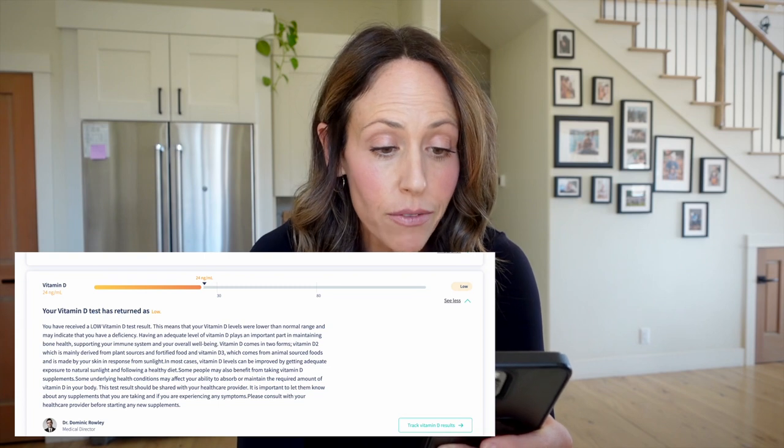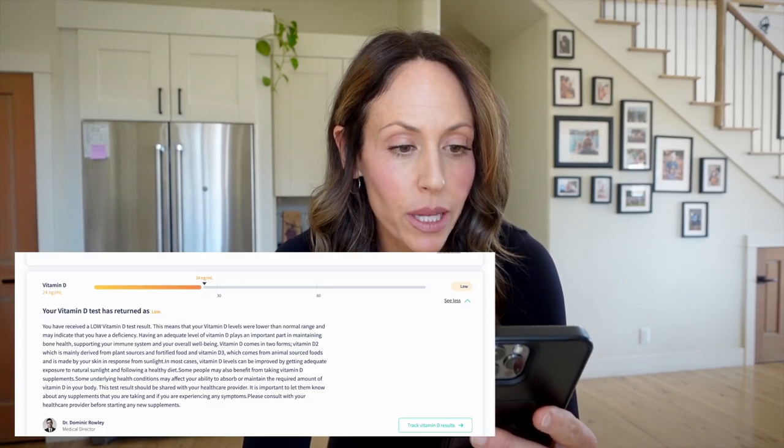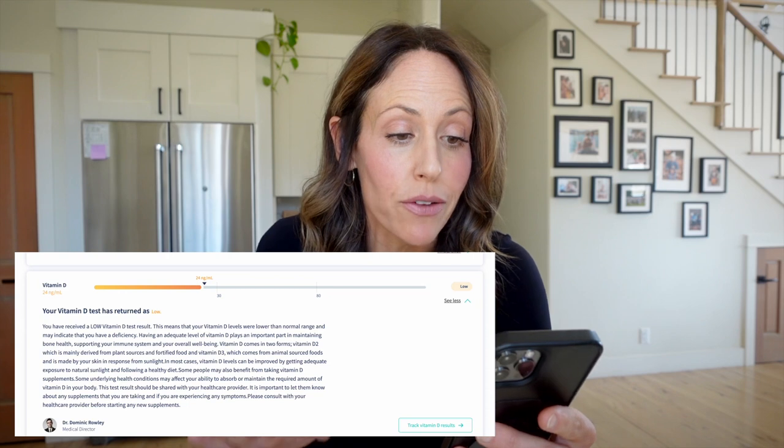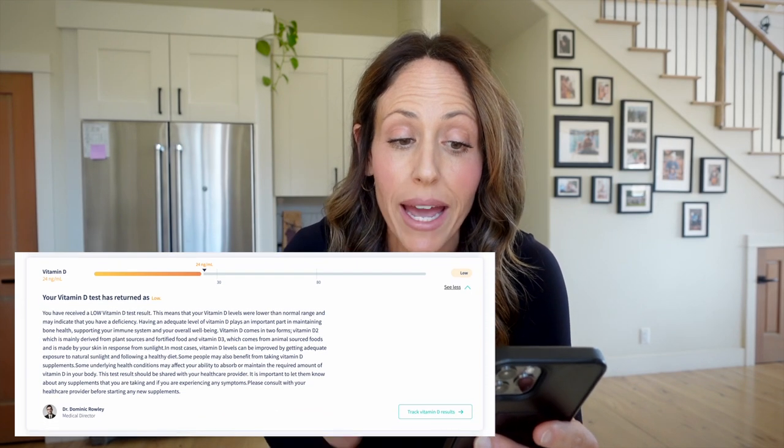I'm really happy that I got this test. It says: 'You've received a low vitamin D test result. This means that your vitamin D levels were lower than the normal range and may indicate you have a deficiency.' That isn't really surprising to me because when I was pregnant with Naya I was also low in vitamin D. I've supplemented since then, but this is the first time I've actually been tested since giving birth to her. Having adequate vitamin D plays an important part in maintaining bone health, supporting your immune system, and overall well-being. Vitamin D comes in two forms: D2, mainly derived from plant sources and fortified foods, and D3, which comes from animal source foods and is made by your skin in response to sunlight. It's dead of winter here so I'm really not outside very much.